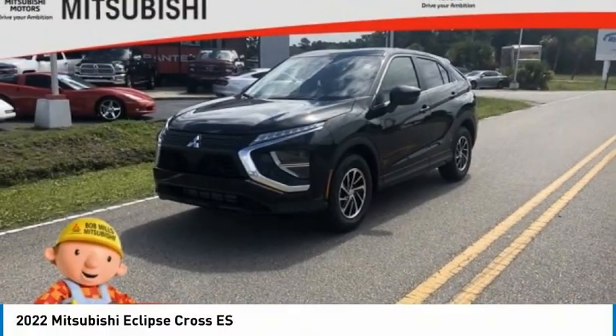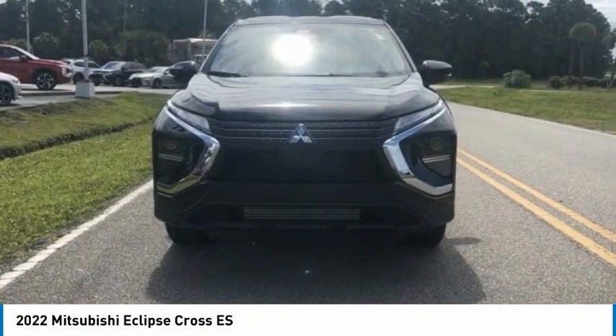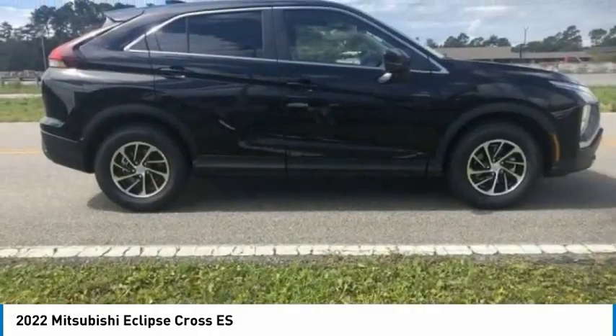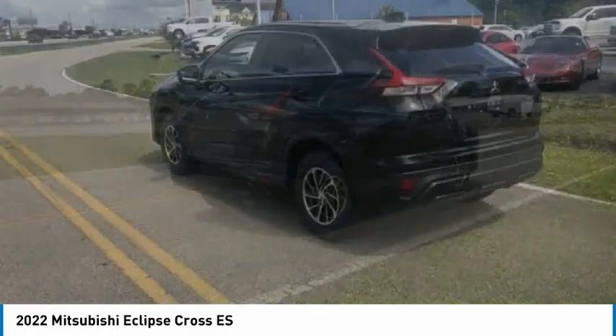Check out the 2022 Eclipse Cross. The Mitsubishi Eclipse Cross is a good-looking crossover with bold styling. An 8-inch infotainment screen offers the latest in technology and supports both Apple CarPlay and Android Auto.